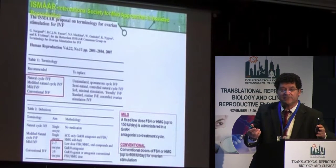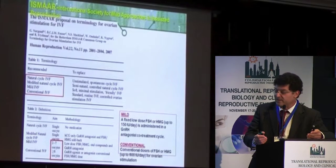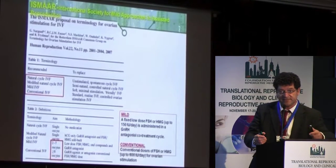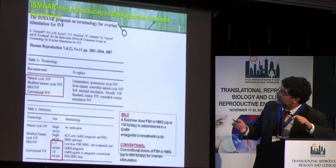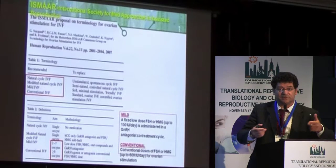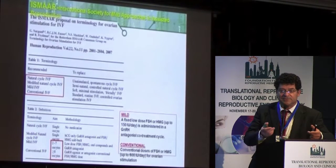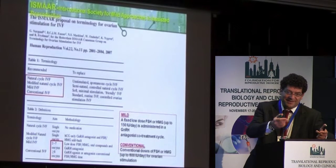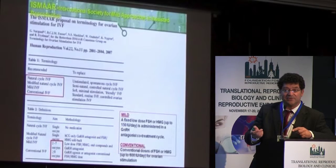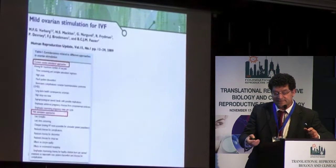There is a problem with this definition. If I embark a young PCOS patient on a mild stimulation — say 75 units of FSH on an antagonist protocol — and at aspiration I retrieve 15 oocytes, is she in the mild category or the conventional category? They define the stimulation protocol, but then categorize the patient according to the outcome. So there is a little problem with this definition.